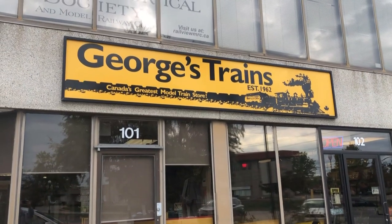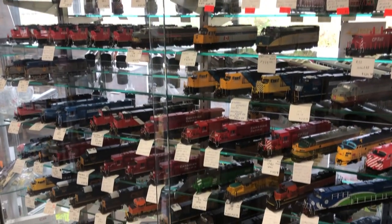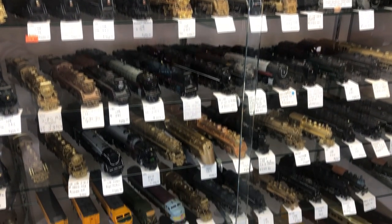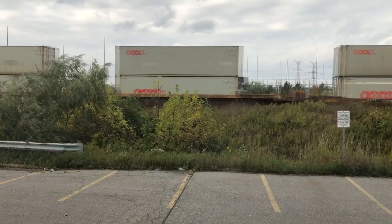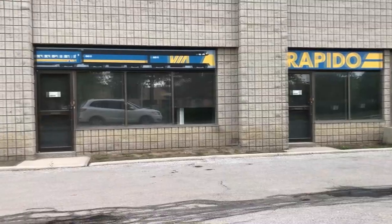That's right, my wife and I went to George's Trains in Toronto. I have never been and I was really impressed — they have lots of merchandise in stock in all scales. And it's right next to a busy rail line, so great for rail fanning. It's also across the street from Rapido.